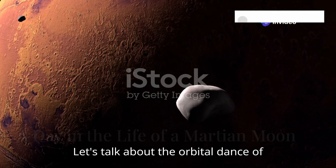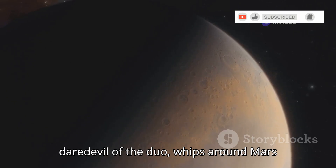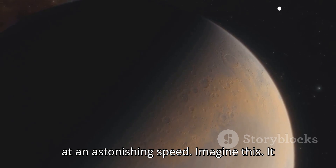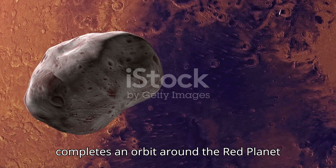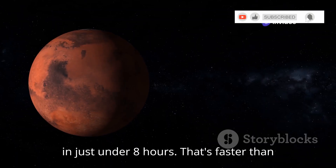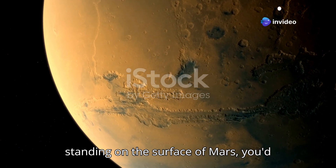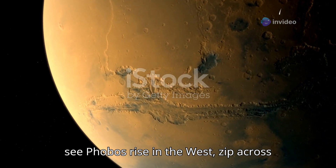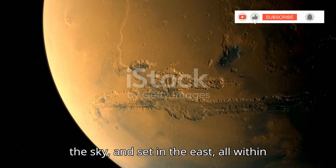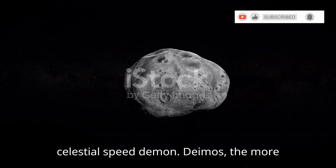Let's talk about the orbital dance of these Martian moons. Phobos, the daredevil of the duo, whips around Mars at an astonishing speed — it completes an orbit around the red planet in just under eight hours. That's faster than Mars rotates on its axis. So if you were standing on the surface of Mars, you'd see Phobos rise in the west, zip across the sky, and set in the east, all within a single Martian day. Talk about a celestial speed demon.